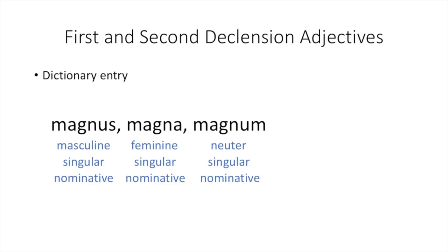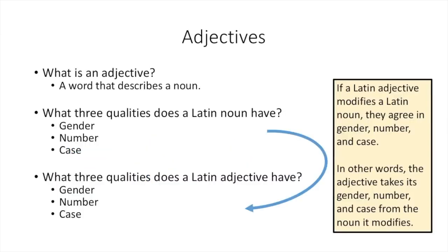So how do you know which endings to use? In Latin, if an adjective modifies a Latin noun, the adjective and the noun agree in gender, number, and case. In other words, the Latin adjective takes its gender, number, and case from the Latin noun that it modifies.